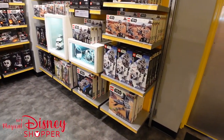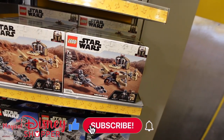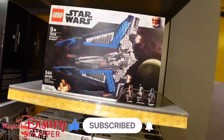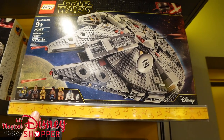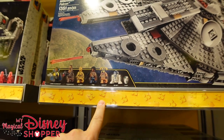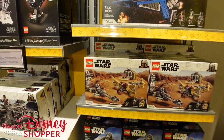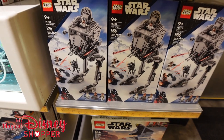Other sets include Trouble on Tatooine with the Mandalorian, a Tusken Raider, and the Child; a Mandalorian Starfighter; and the smaller Millennium Falcon, which is still a really cool build. It comes with Dio, which seems a bit odd, but we'll go with it.